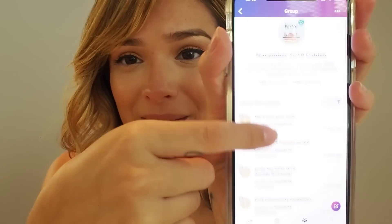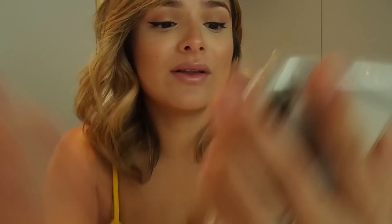Anything I have a concern about — diet or whatever — I can just type it in the app and I guarantee there's a mom worrying about the same thing and you can open a discussion. I never really chat with anybody but it's nice to read other people's discussions. It's been really helpful, kept me level-headed, and it's really cool to see every week what's happening and the size of the baby.